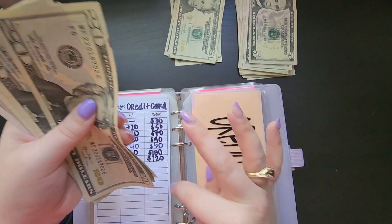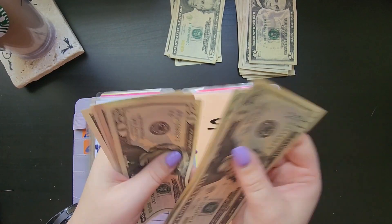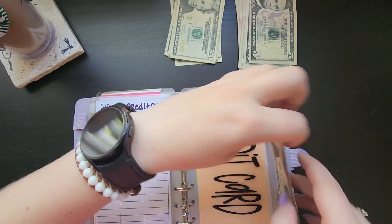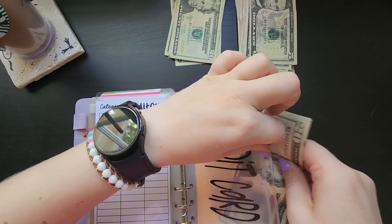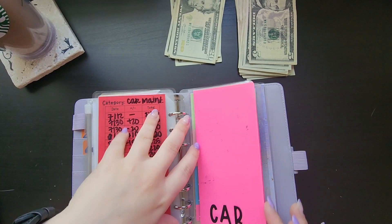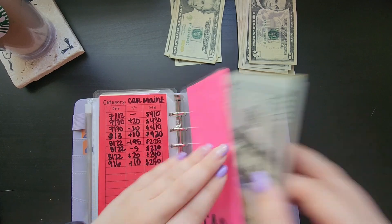So $40 that will be put back in here — $60, $80, $1, $5, $10, $15, $20. Car maintenance is going to be getting $50.